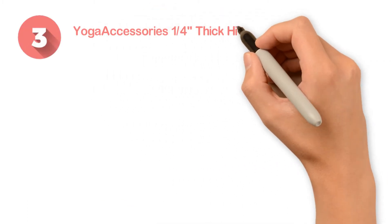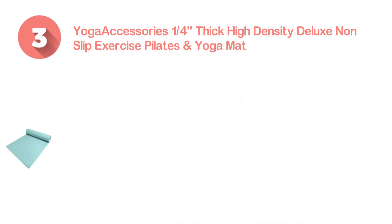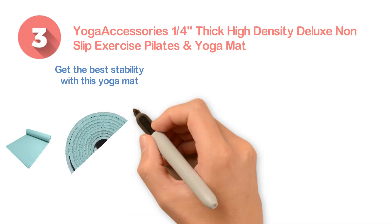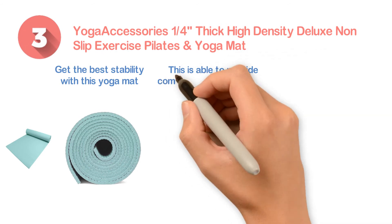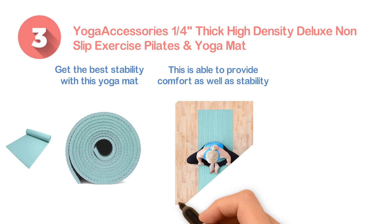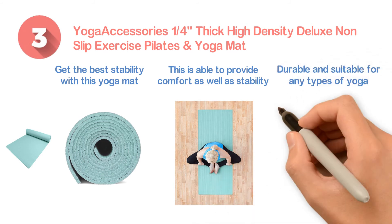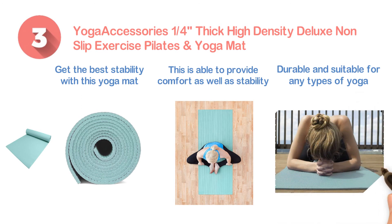Number three: the Yoga Accessories one-quarter inch thick, high-density, deluxe non-slip exercise and yoga mat. You will get the best stability because this mat has a non-slip texture on both sides, providing comfort and stability for any pose. It ensures a tear-resistant workout, is durable, suitable for any type of yoga, and features affordability as well.